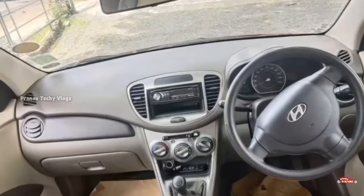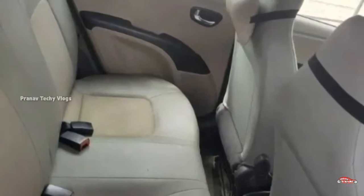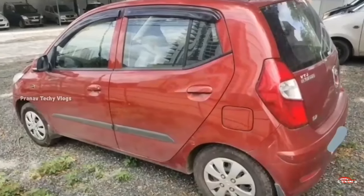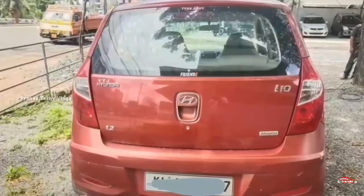Features include AC power steering, 4-door power window, music system, and remote central lock system. The tires are 4 tires, 60 series.